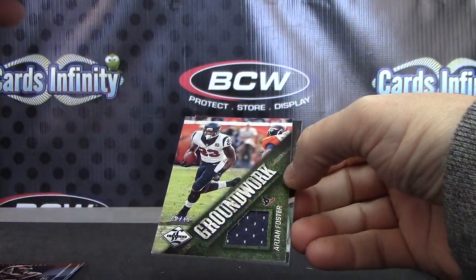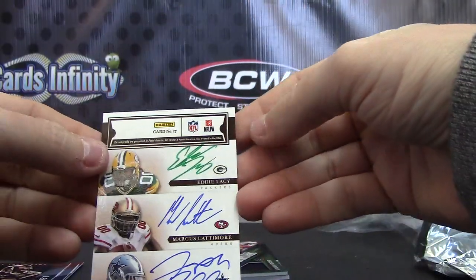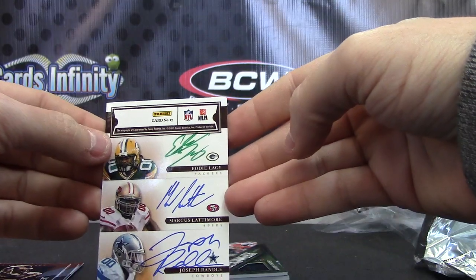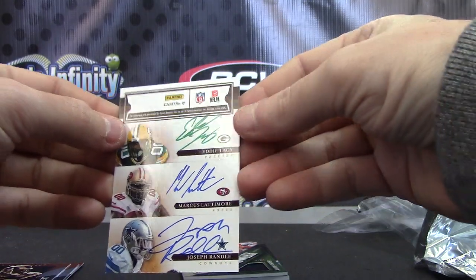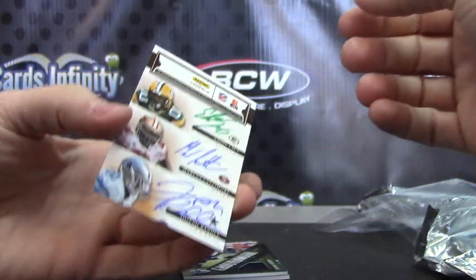Pen Pals. Oh, six-way! Eddie Lacy, Marcus Lattimore, and Joseph Randall — Eddie Lacy's in green ink. All of it on card too, and not a redemption. What are the chances?